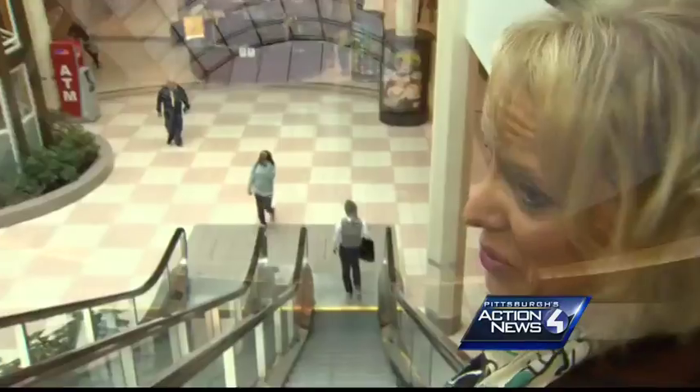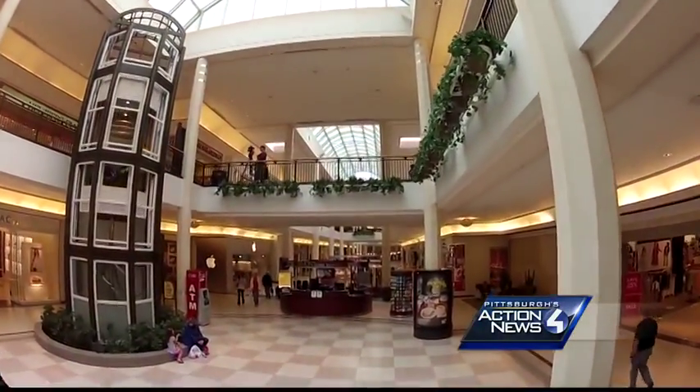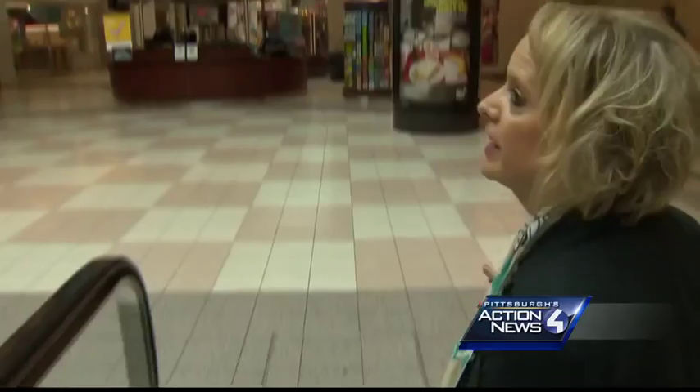We'll be starting construction in center court shortly. Jennifer Carol is excited about the many changes coming to the 1.1 million square feet of space here at South Hills Village. She gave us a tour of what shoppers will experience.